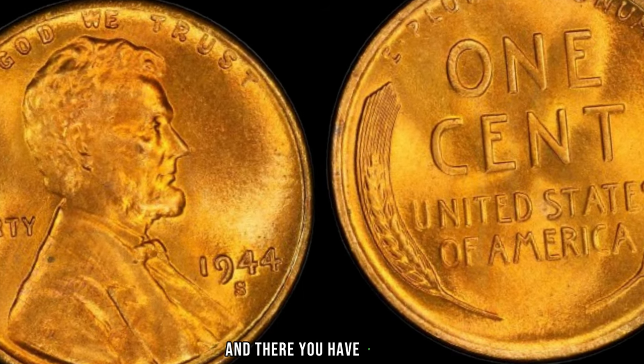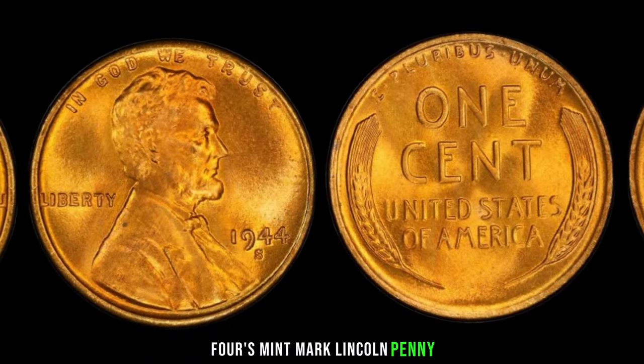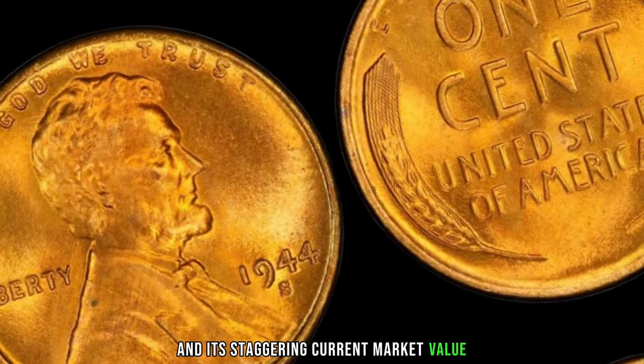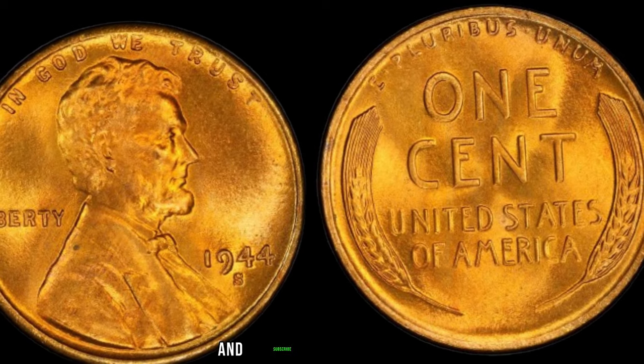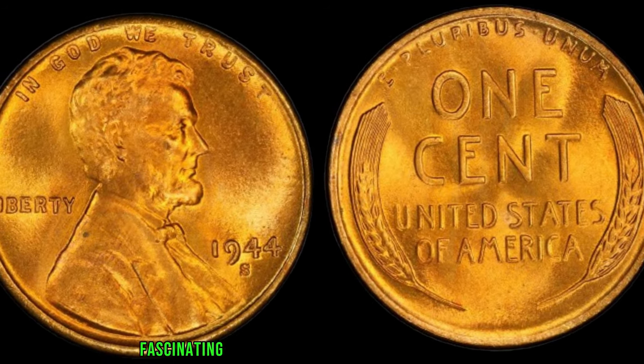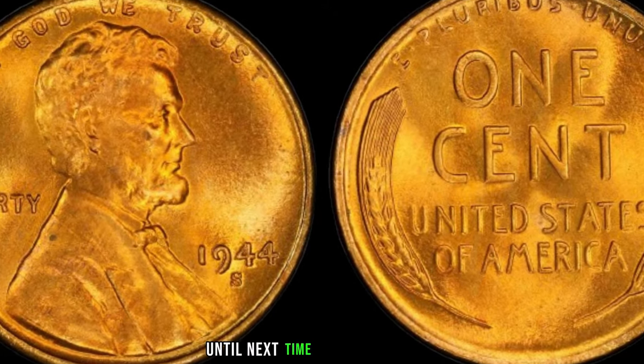And there you have it, folks — the captivating story of the 1944 S-Mint Mark Lincoln penny and its staggering current market value. If you enjoyed this video, be sure to give it a thumbs up and subscribe to our channel for more fascinating insights into the world of numismatics. Until next time, happy collecting!